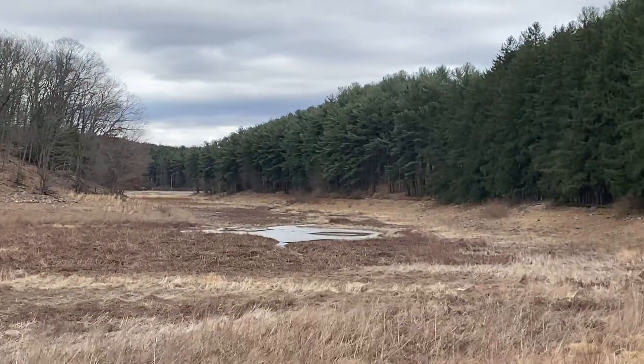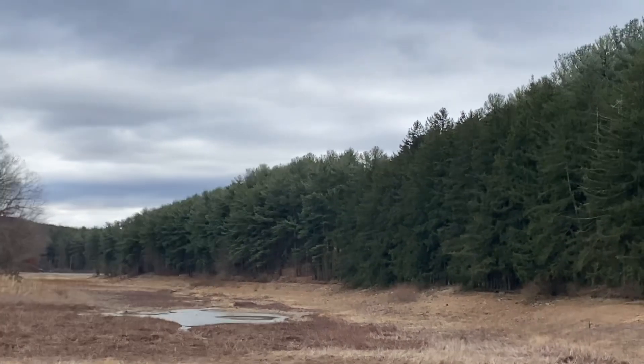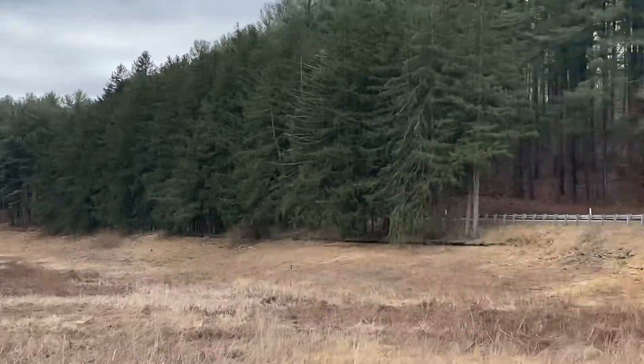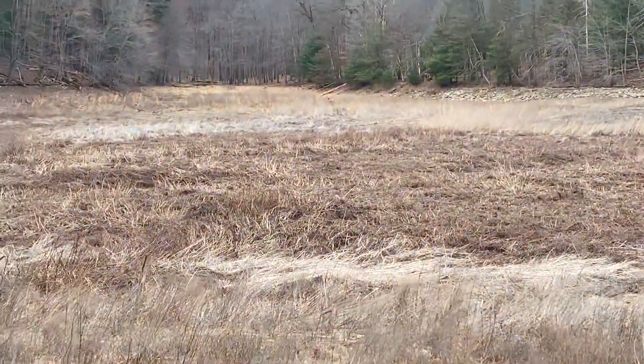Out there there is a small body of water, like a small pond. You can kind of see where the creek or stream is flowing, and down there was where all the water was.